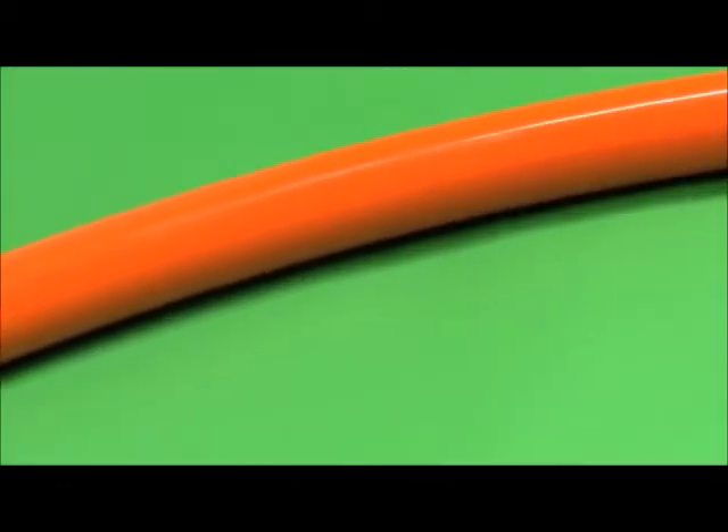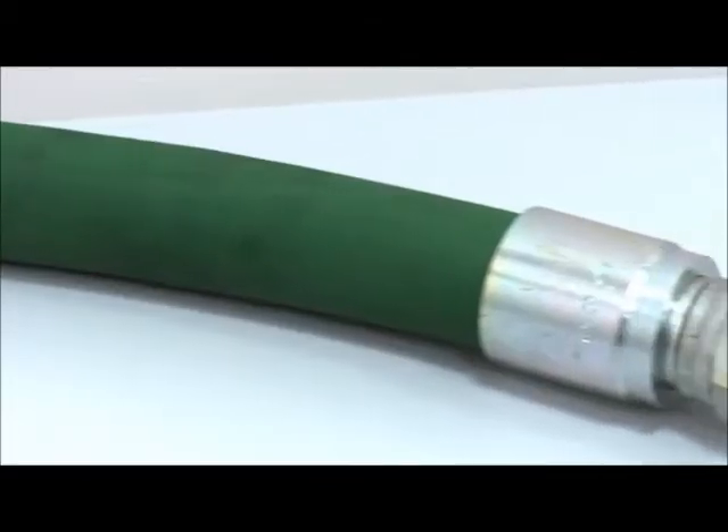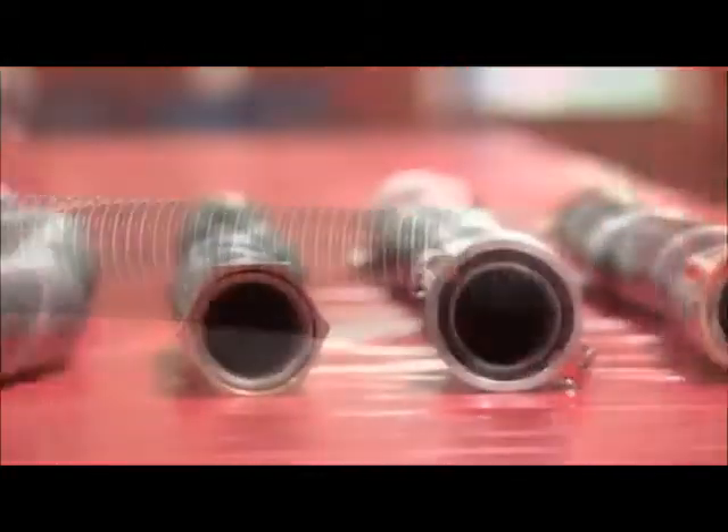Polyhose handles everything from corrosive chemicals to super-heated steam, and has built its reputation by providing the highest quality products and services, matching or exceeding the very best in the industry in quality and value.